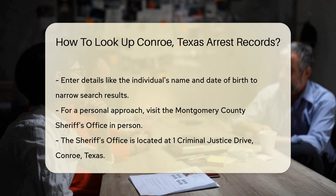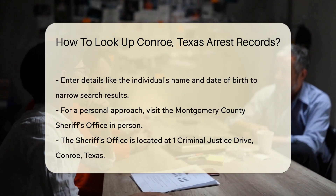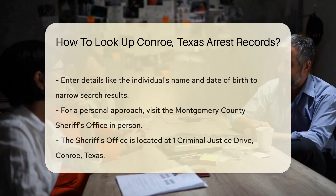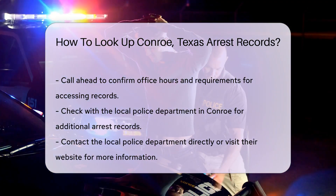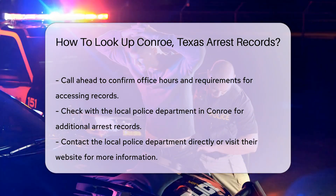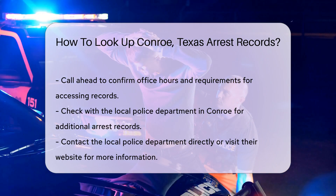If you prefer a more personal approach, you can visit the Montgomery County Sheriff's Office in person. The office is located at 1 Criminal Justice Drive, Conroe, Texas. It is advisable to call ahead to confirm their hours and any specific requirements for accessing records.